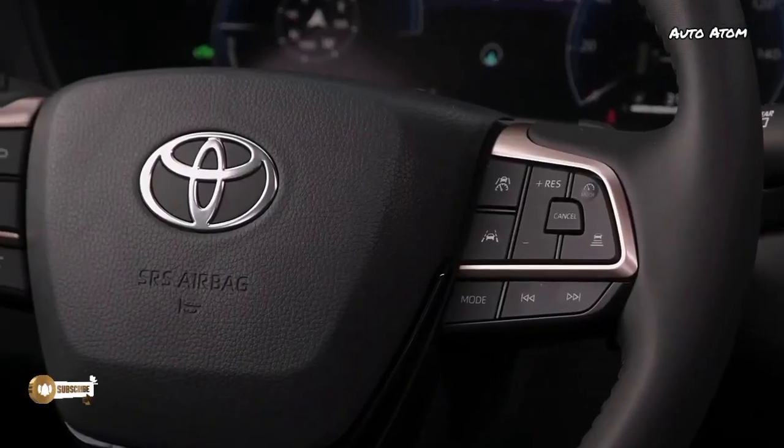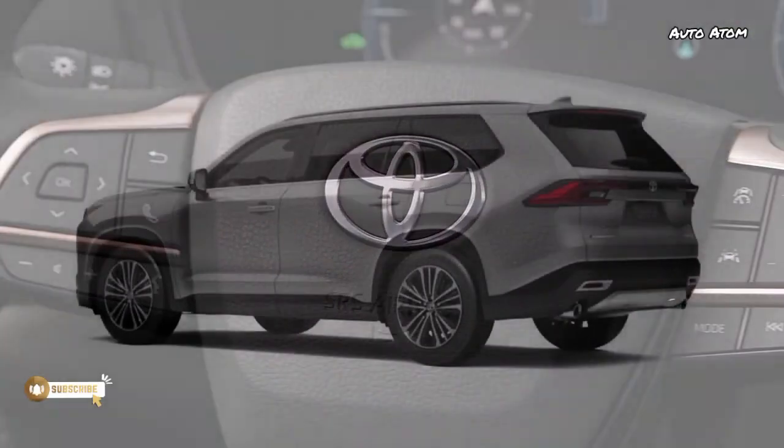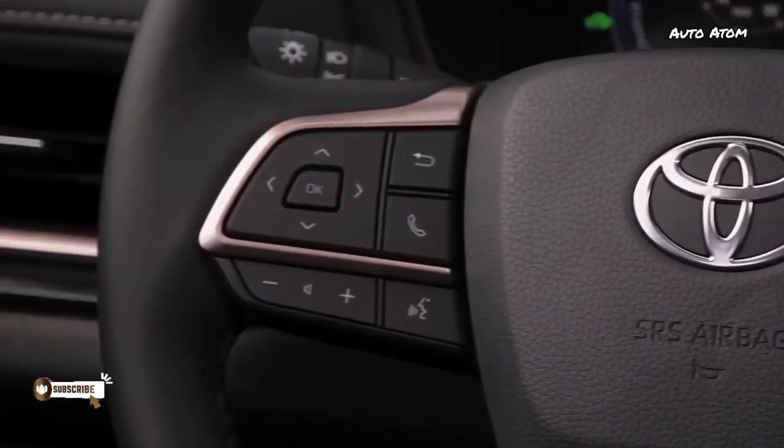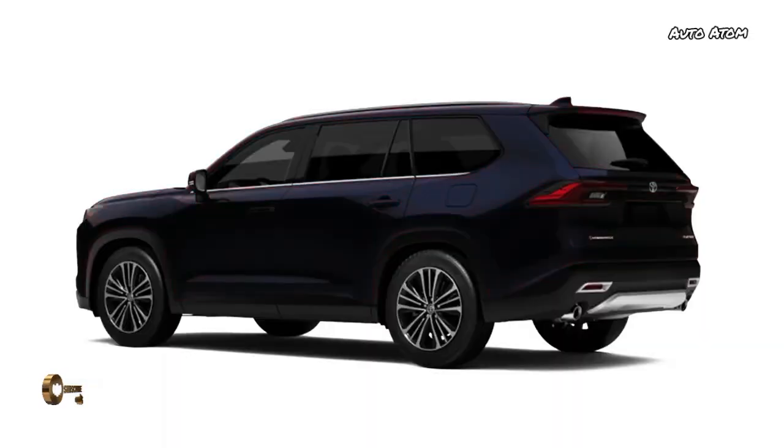The Grand Highlander offers 20.6 cubic feet of cargo space with the third row in place, and its shape will accommodate bulky suitcases. With all seats down, the Grand Highlander offers 97.5 cubic feet of freight volume.